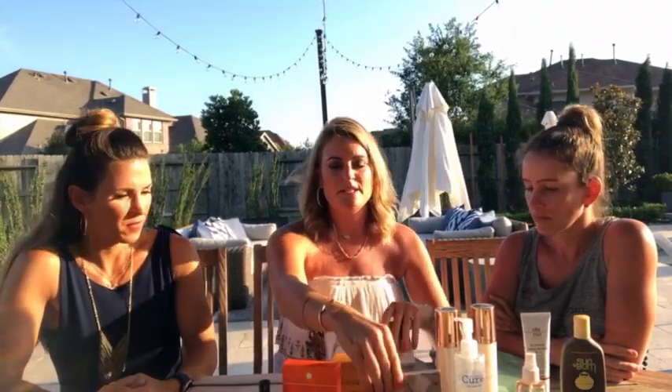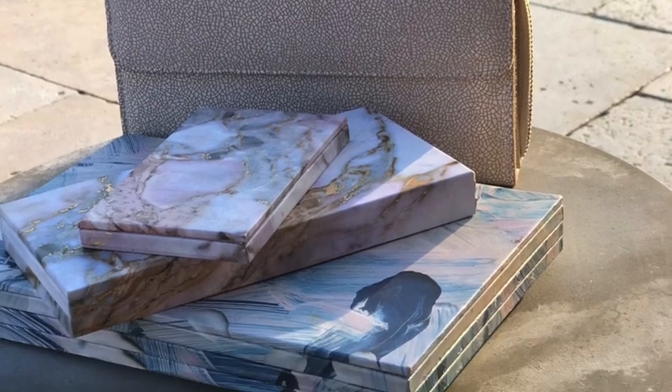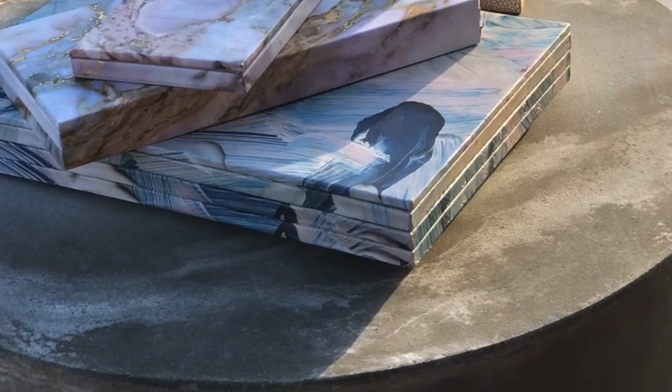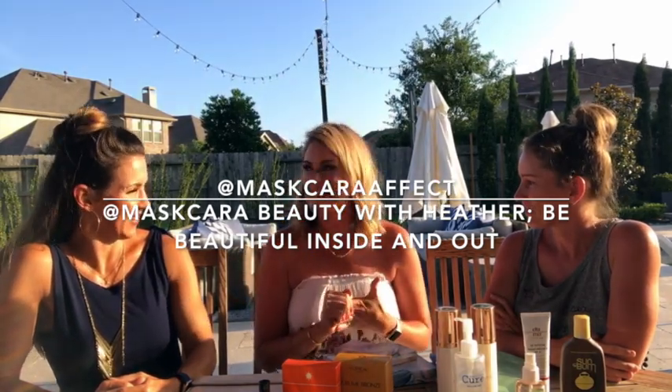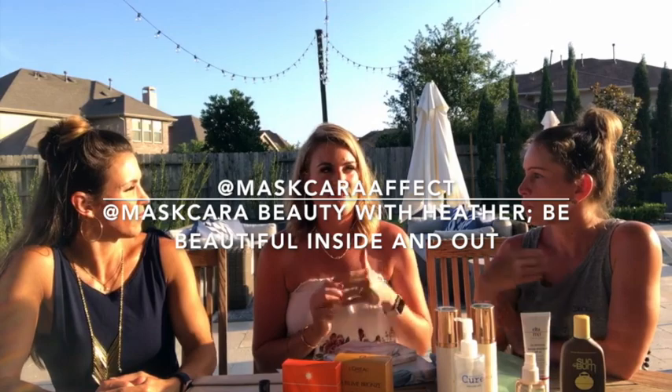They come in these beautiful little compact cases. If you want to see videos, go to Mascara Effect on Instagram — that's M-A-S-K-C-A-R-A, Effect A-F-F-E-C-T — on Instagram. We'll also link you up. And then Mascara Beauty with Heather, Be Beautiful Inside and Out, is my Facebook group page. That's where I do a lot of tutorials — you can see more of the Mascara product and how it's applied.